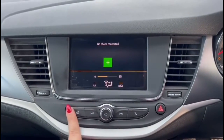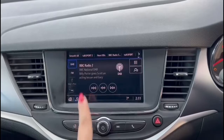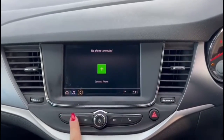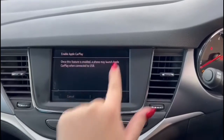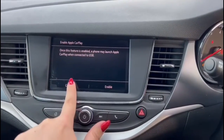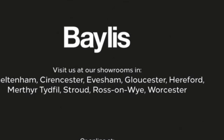There is a touchscreen infotainment system with a DAB radio, Bluetooth connectivity for your phone, and smartphone projection. If you are interested in this vehicle, please give us a call here at Bayless Vauxhall.